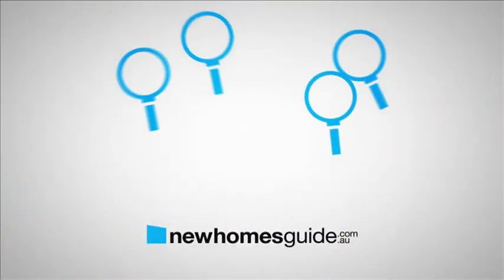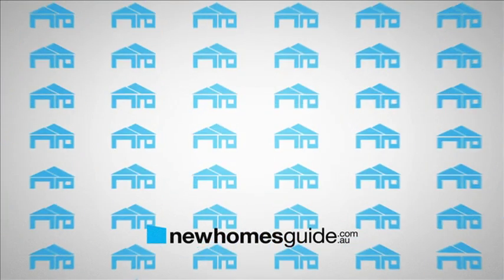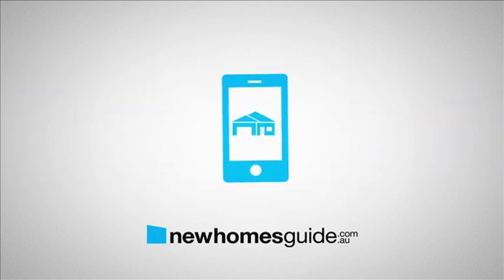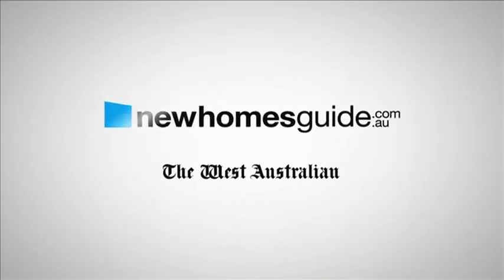If you want a new home, find New Homes Guide and over 500 options from the best builders and developers. Visit the site from your computer, tablet or mobile at newhomesguide.com.au — find your new home today.